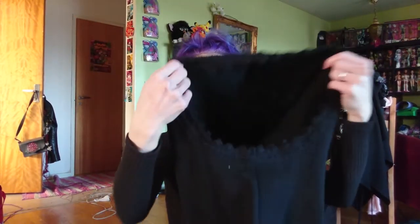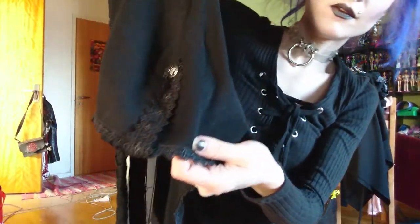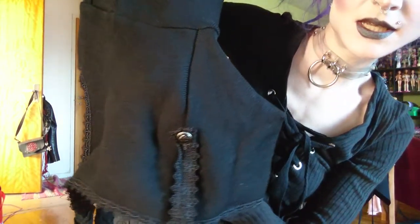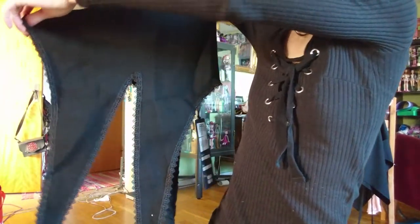I don't know if you can see it, but it has lace trimming, and on the shoulders it's like this, and on the back it has two flaps or things. I will try it on for you.